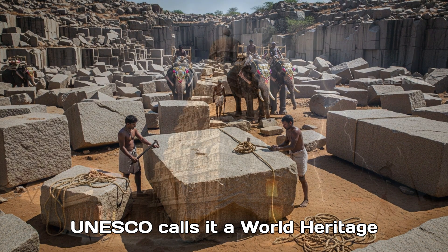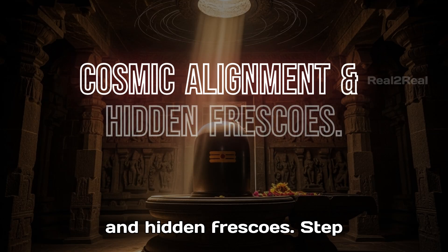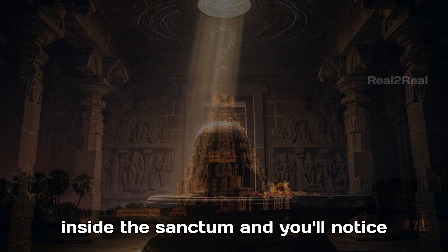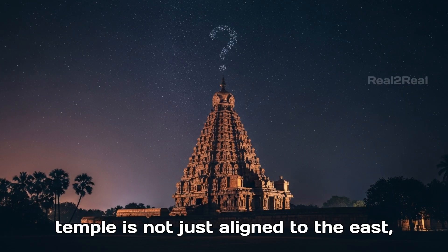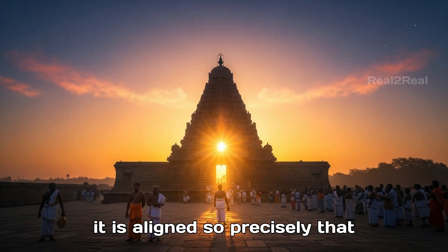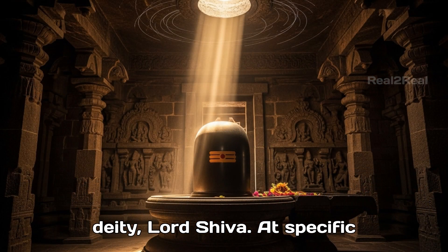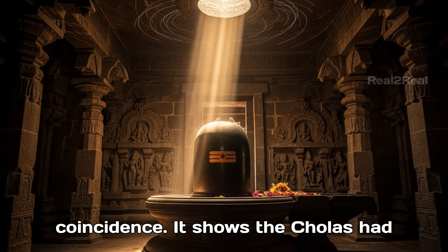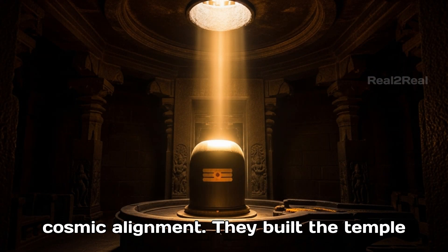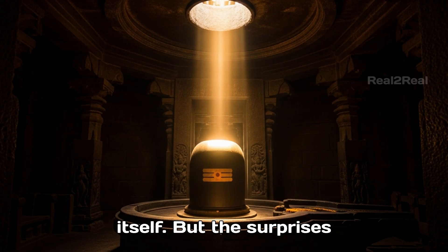No wonder UNESCO calls it a World Heritage Masterpiece. Step inside the sanctum and you'll notice something even more magical: the temple is not just aligned to the east — it is aligned so precisely that sunlight falls directly on the main deity, Lord Shiva, at specific times of the year. This is no coincidence. It shows the Cholas had advanced knowledge of astronomy and cosmic alignment. They built the temple not just as a structure, but as a cosmic machine, syncing with the universe itself.